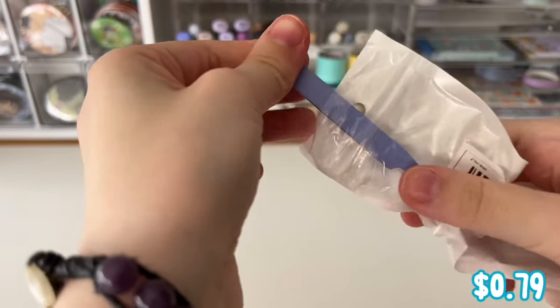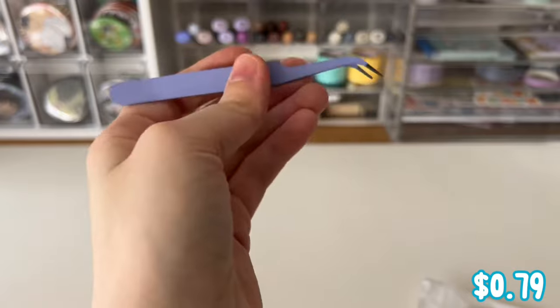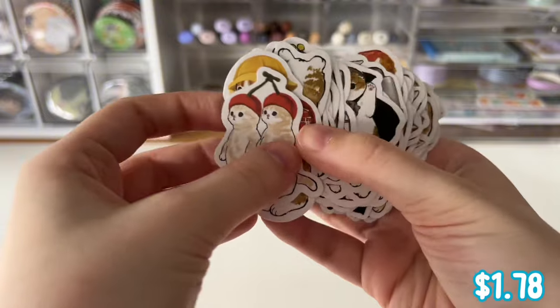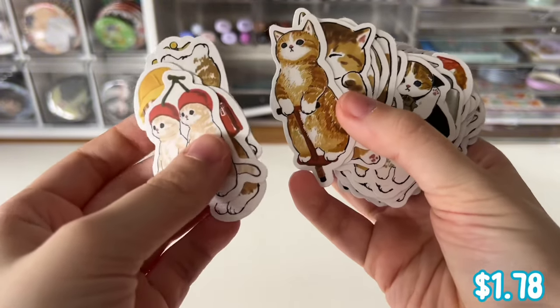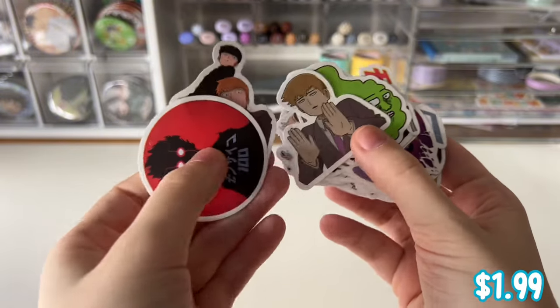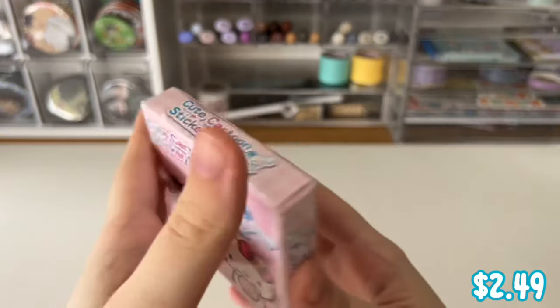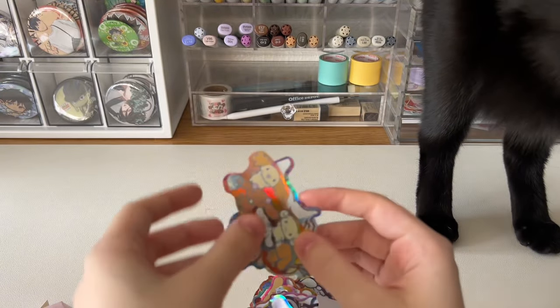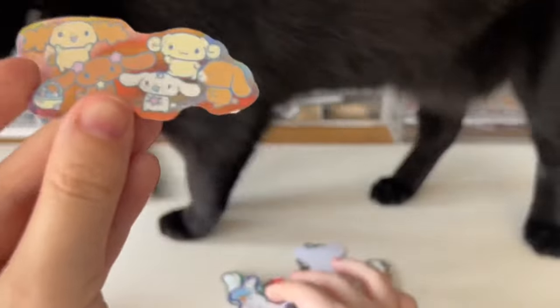The first item from Temu is this really cute pair of curved purple tweezers. I also got this adorable set of Mofusand-inspired sticker flakes, and they also sent me a Mob Psycho 100 pack of stickers. I also got this cute cinema roll set of stickers — these are holographic, so crazy!